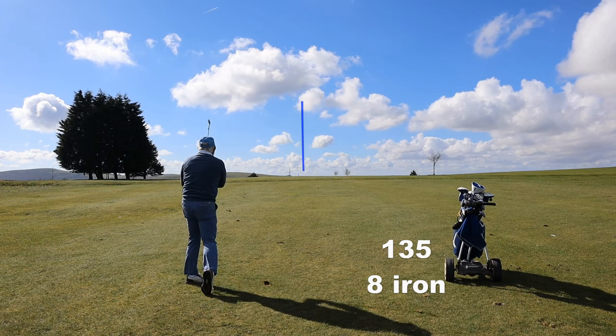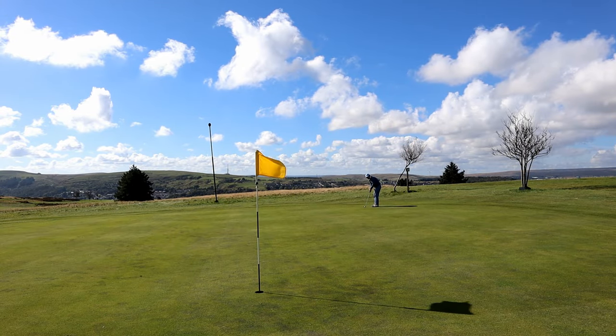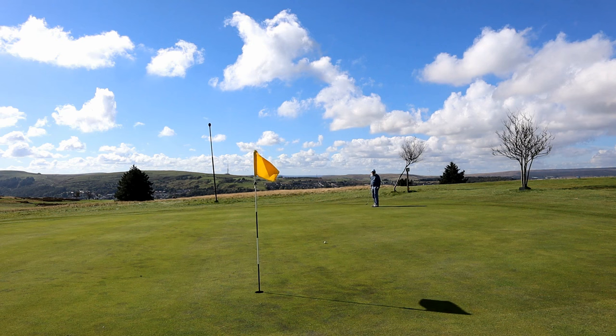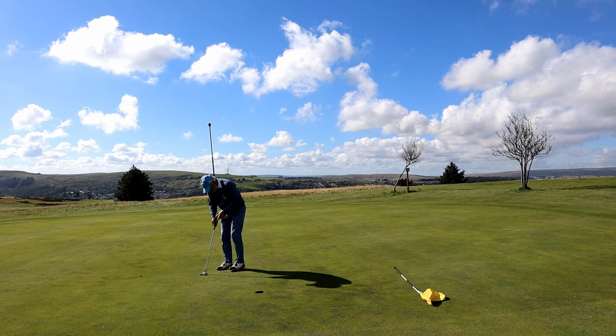Beautiful shot, but that's flown. But I don't mind because the green slopes from front to back. So although it's a long lag it's back up the hill — it's a much easier putt than having 12 feet down the hill and racing it by. And we can rack up yet another par.